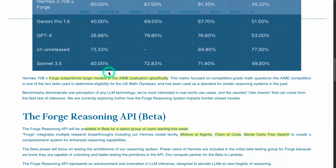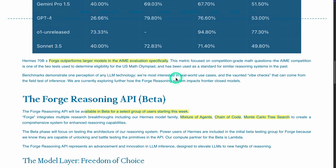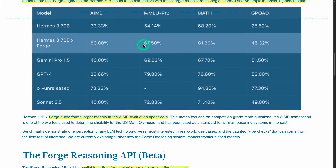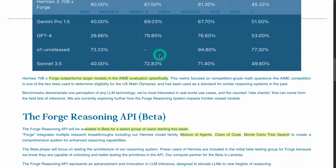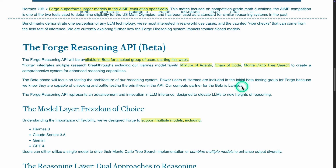What I like about this announcement is that they're not only showing how well they perform on benchmarks, but they also emphasize the importance of applying this technology in real-world use cases. The interesting question — something I'm actively writing and developing educational content on — is how you can leverage reasoning for real-world tasks and where you might apply these reasoning capabilities.